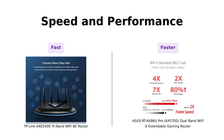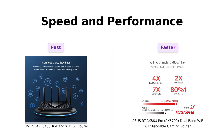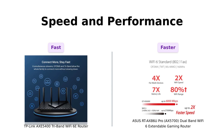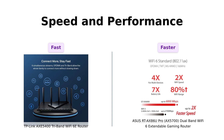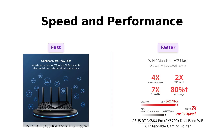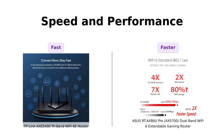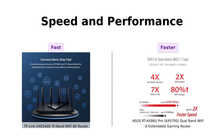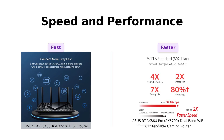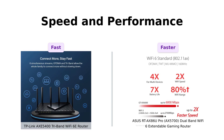Now, let's talk about speed. The TP-Link AXE 5400 boasts speeds up to 5400 megabits per second, while the ASUS RT-AX86U Pro edges ahead with 5700 megabits per second. That's like comparing a cheetah to, well, a slightly faster cheetah. Both are fast, but ASUS just might help you win that online game by a millisecond.